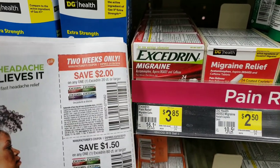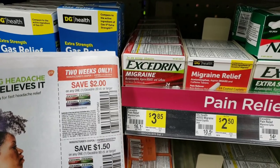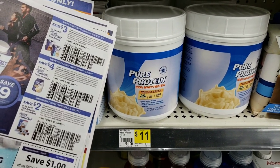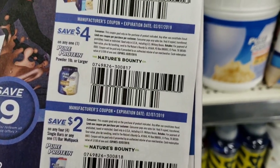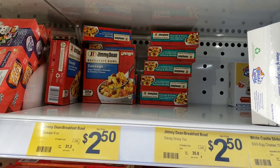Excedrin is priced at $3.85 with a $2 off coupon, leaving a decent price. We've seen better deals but it's still great if you need it. For health stuff, pure protein is $11 - a better price than Walmart - and we have a great insert coupon for $4 off, so if you were going to pay full price, now you don't have to.